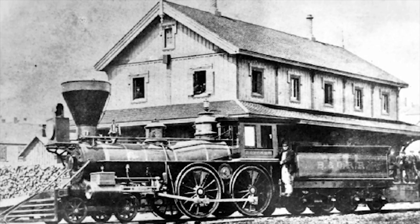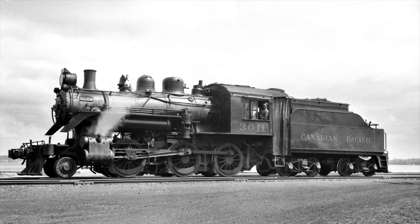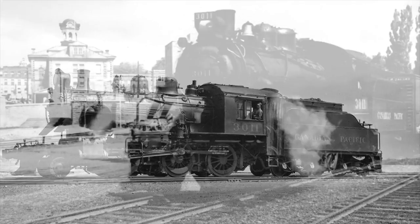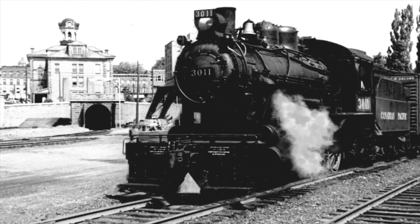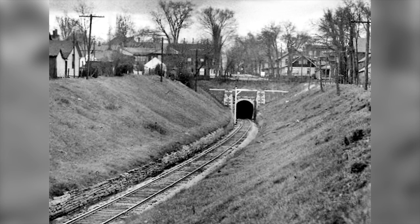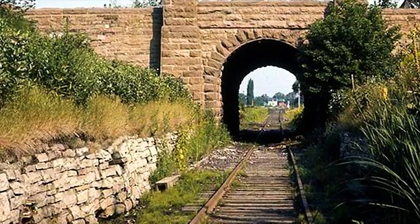Six years later, after many delays, the tunnel opened to rail traffic on December 31, 1860. The Brockville Railway Tunnel is one-third of a mile long, and exits at Pearl Street, where the rail line extends through a gorge area, then travels under the Grand Trunk Railway, what we know now as the CN Main Line.